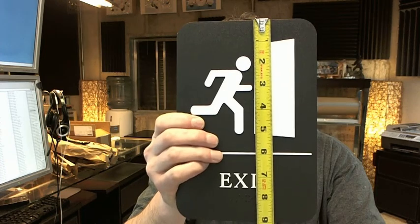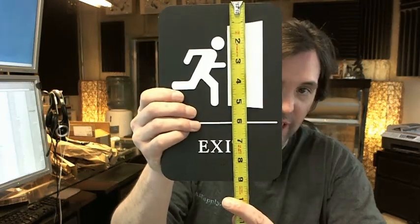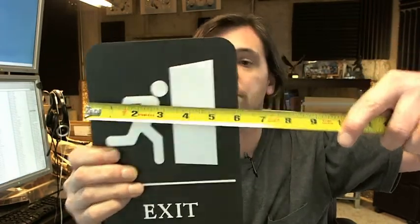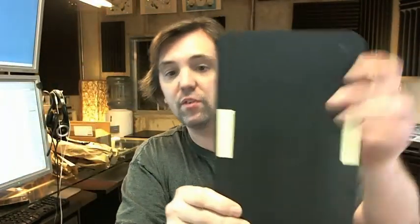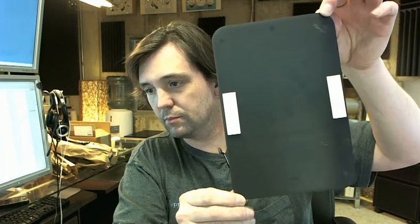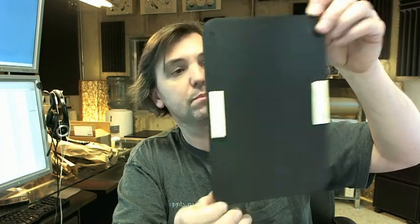Dimensionally it's 9 inch tall, 6 inch wide, self-adhesive tape on the back at 2 places, typical exit sign used for the marking of proper emergency exits.